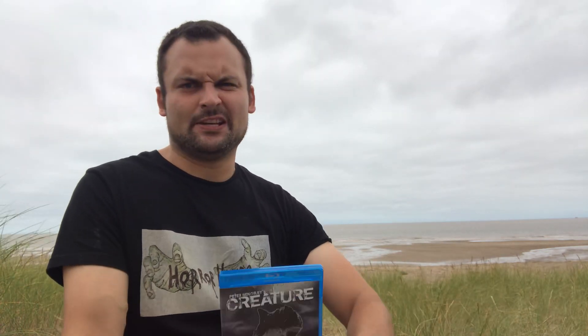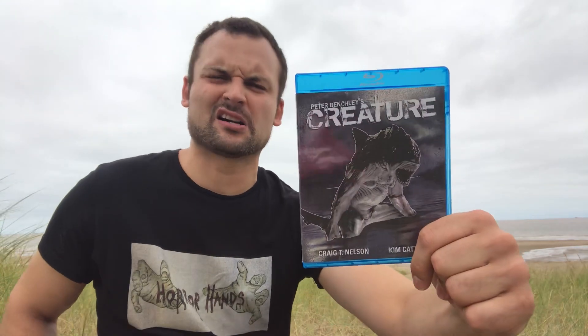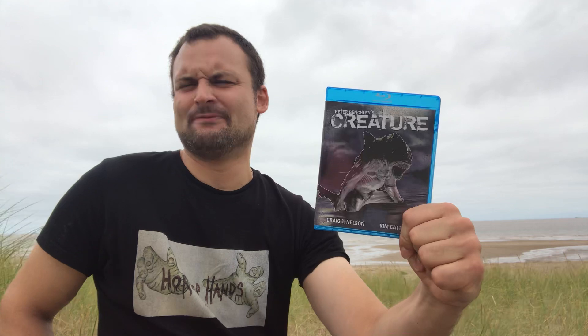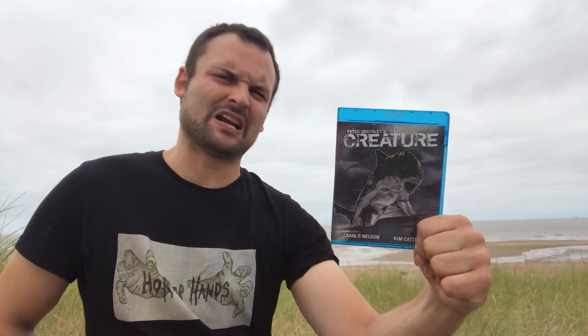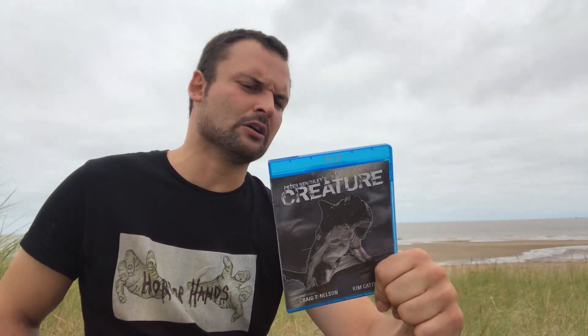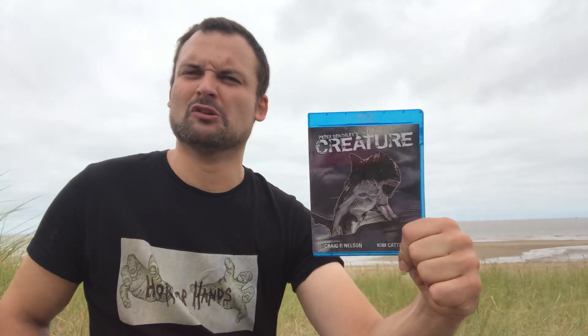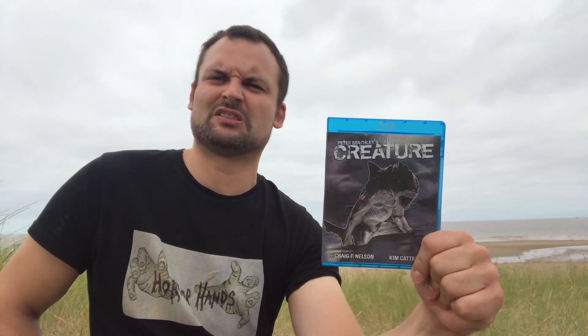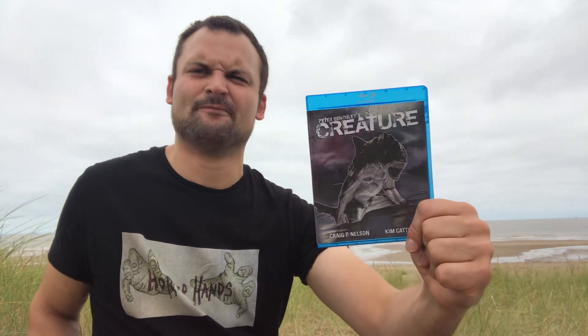Next up we have Creature — a half-shark, half-man kind of monster. I think this is a TV movie. It's about three hours long so it's a long one, but the creature looks pretty cool and it's never really dull — it's got some pretty good stuff in it. I pretty much enjoyed Creature and thought that was a good one.